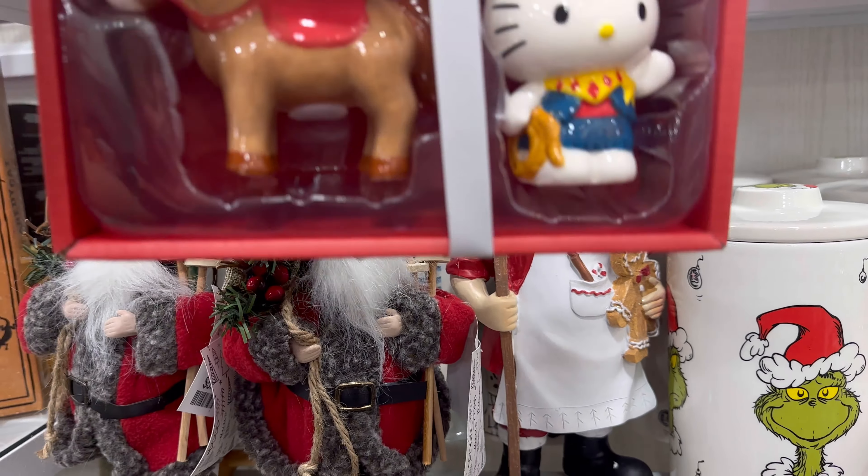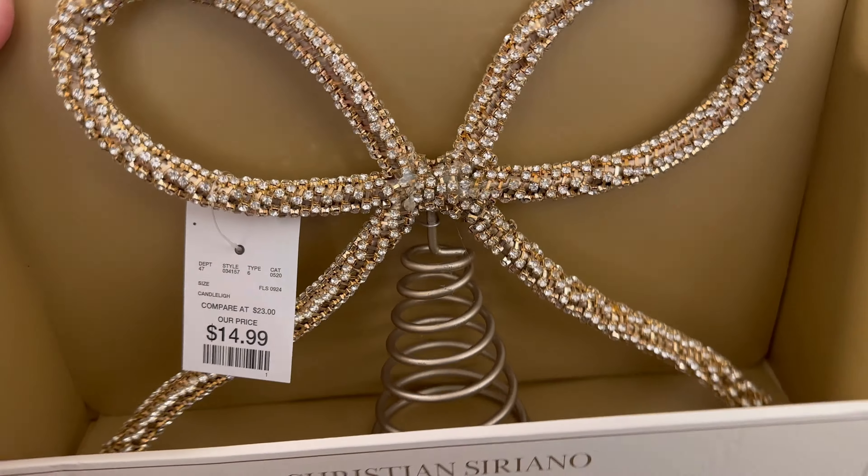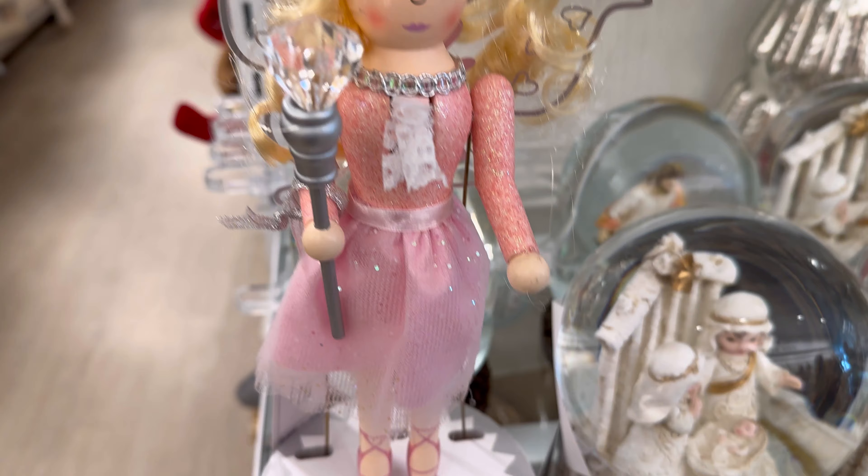Look at this little Hello Kitty cowboy. How cute is that? The Treetopper is $14.99. It's like a gold bow, it's really nice. It's by Christian Suriana — she moves her hand.